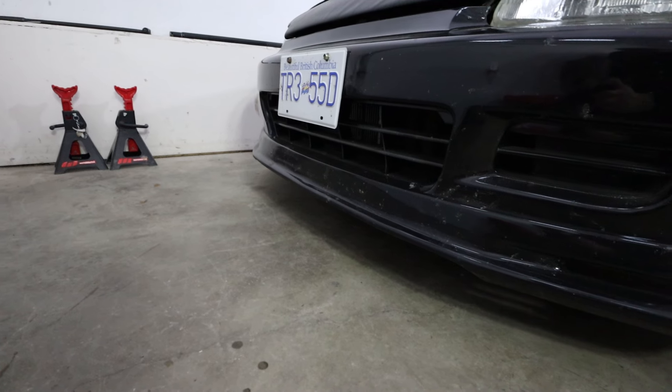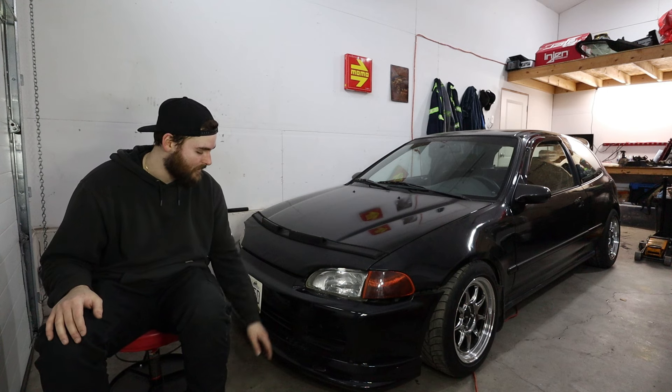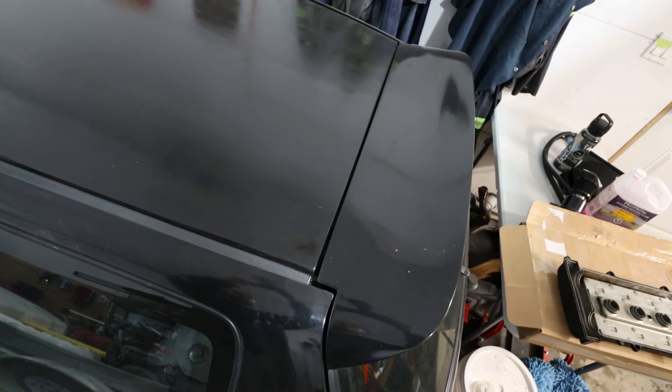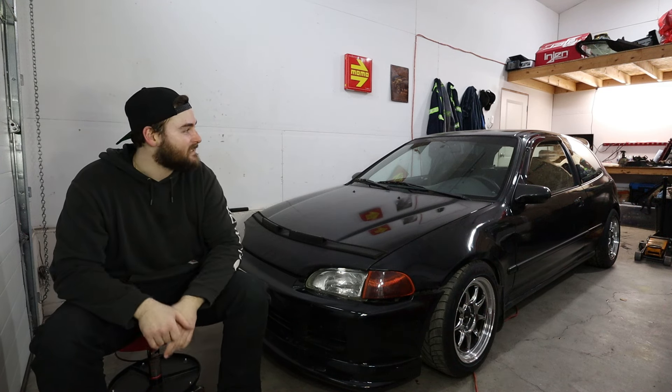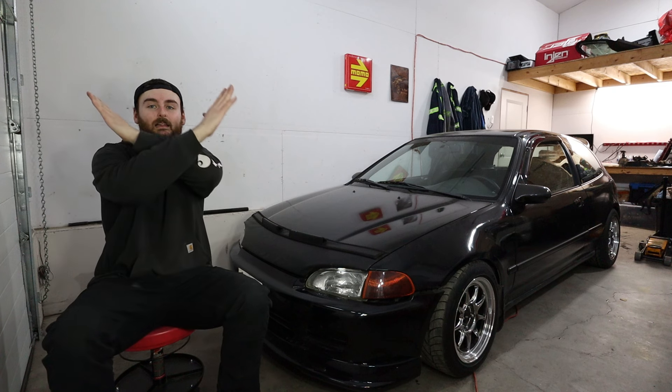I would finally like to ditch the Mugen lip on the front. My favorite lip for these is the Spoon lip — I'm not going to pay Spoon price, but I found a replica Spoon lip. I also like the Spoon wing but I love the Osaka Devil wing — it adds a third brake light, so I think I'm going to get one of those. As for tint, where I live you can't tint the driver, passenger, or windshield — just the rear — so the car would be half fishbowl, half not. That's why I've always left it full fishbowl because I like a uniform look.